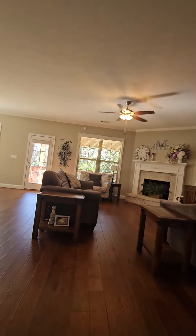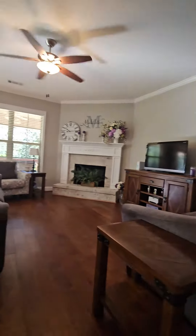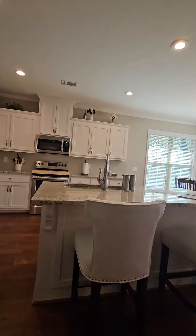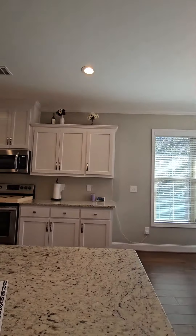We enter into an open great room and kitchen area. We'll check out that back deck in a moment. I love the noodle board on the stove there.